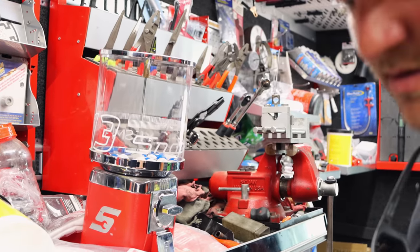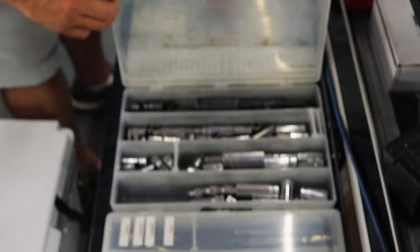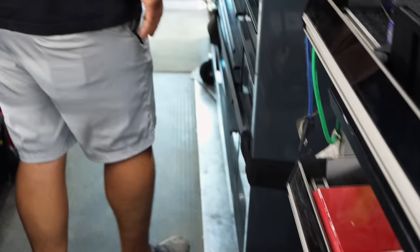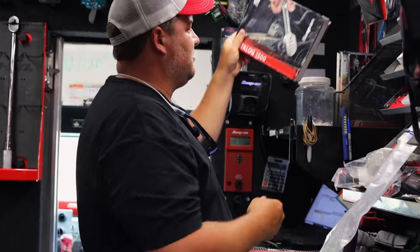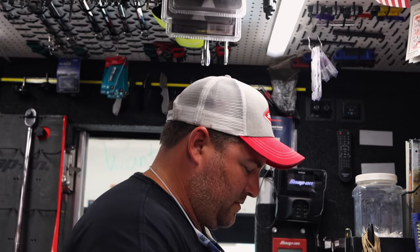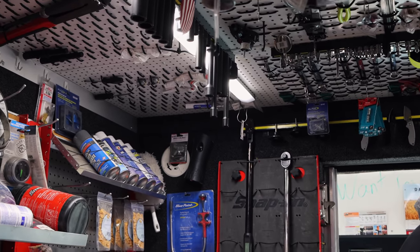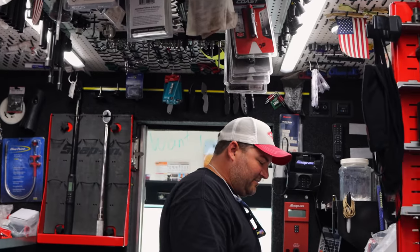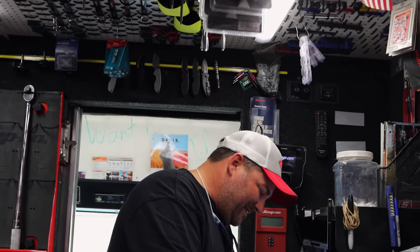I need an impact socket — short, 6-point impact. No short ones in there. Impact 6.8mm, quarter-inch drive. I ain't got a clue where it went to. I had it on my mat, time I walked to the roll cart and put it all back up — gone forever. Some of that stuff must have got on that one and dissolved.